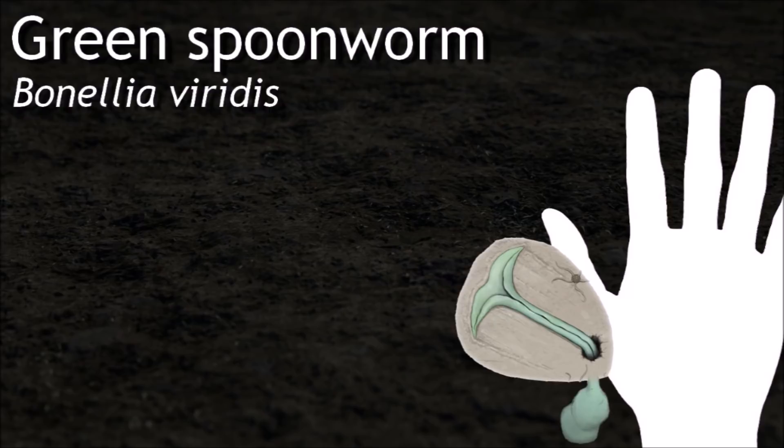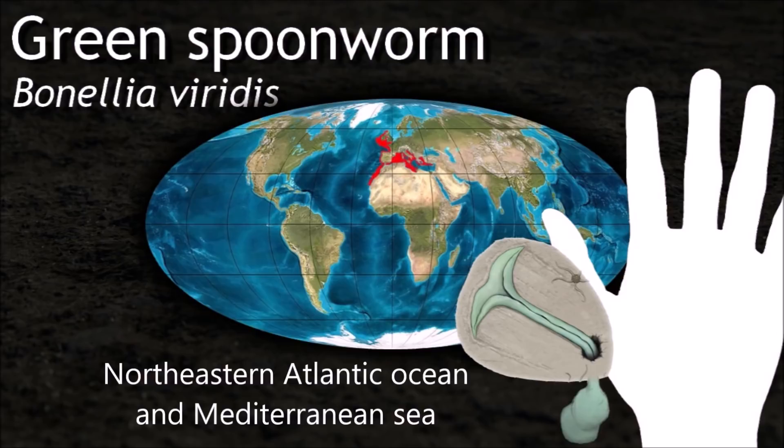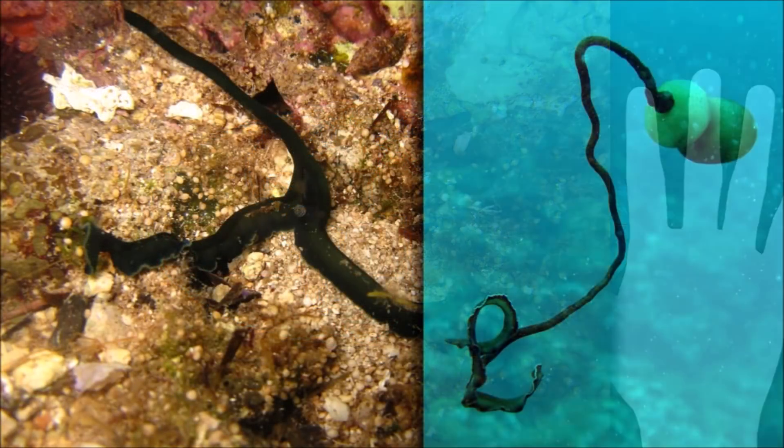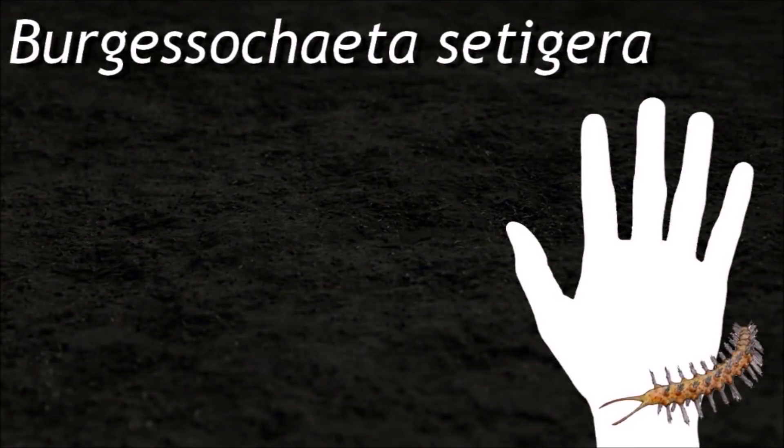The adult Bonalia female produces a vivid green pigment in its skin known as bonilin. This chemical, concentrated mostly in the proboscis, is highly toxic to other organisms, capable of paralyzing small animals.